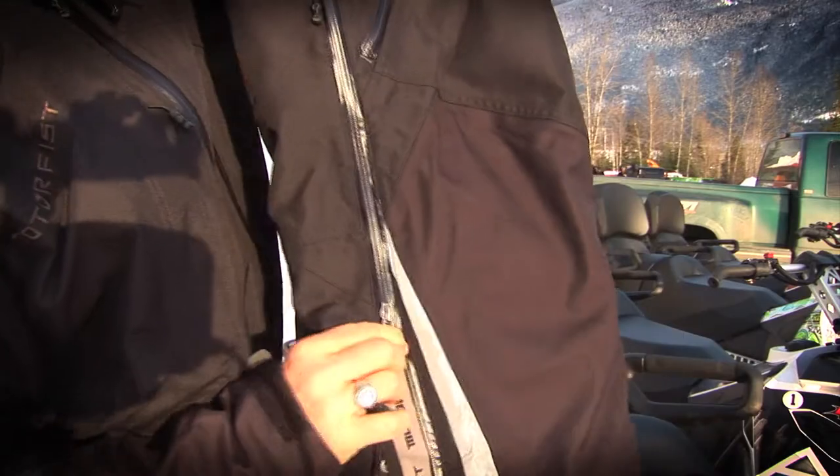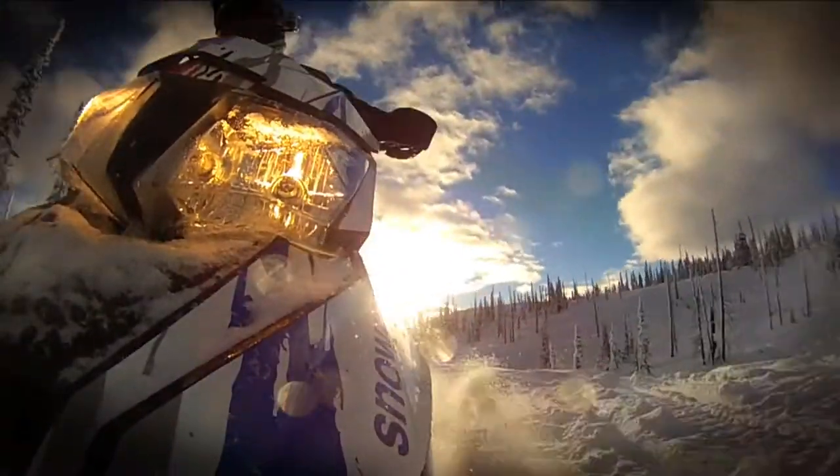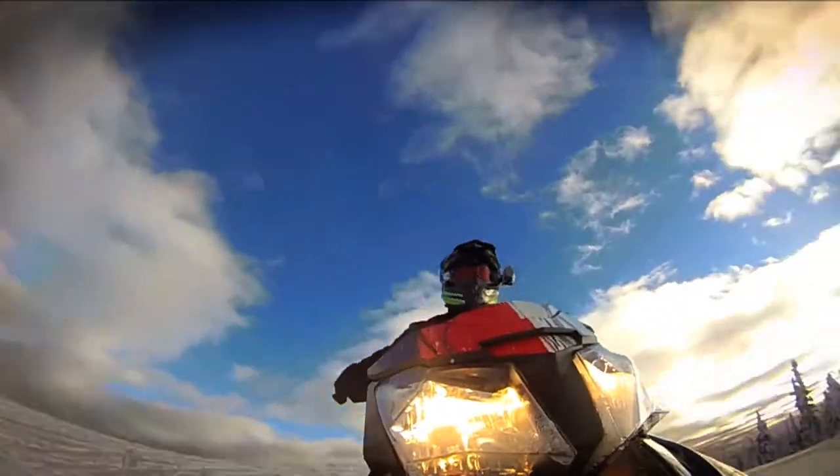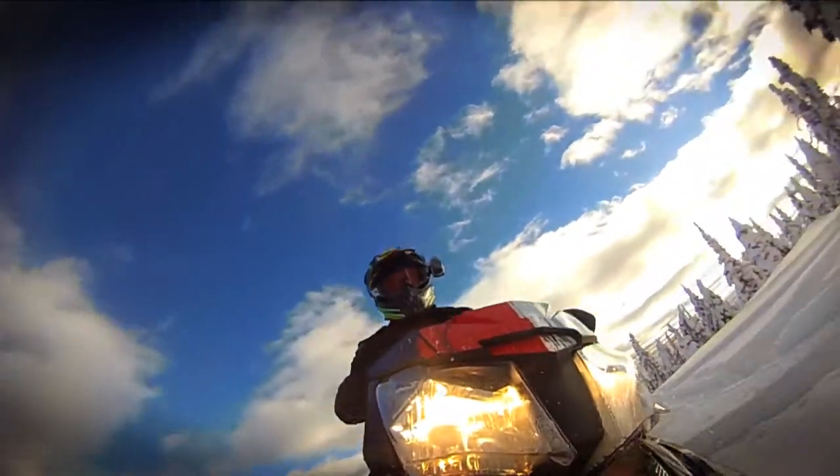Dressing in light layers is key to backcountry riding, and proper inner layers with a proper shell is crucial for all day powder riding. The Motor Fist gear provided lightweight, a proper fit, along with breathability and ventilation.